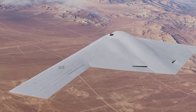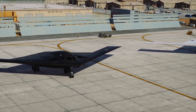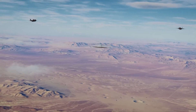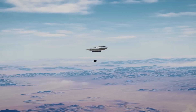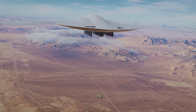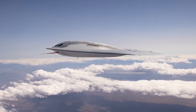The Northrop Grumman B-21 Raider is the United States' next-generation stealth bomber, marking the first new American bomber of the 21st century. Revealed in 2022 with high expectations, the B-21 is a low-observable flying-wing aircraft engineered to evade advanced air defenses and conduct precision strikes globally. It is designed to carry both nuclear and conventional weapons, serving as a dual-capable platform. The B-21 will form the cornerstone of the U.S. Air Force's bomber fleet alongside upgraded B-52s, acting as a critical strategic asset for deterring aggression and reassuring allies.